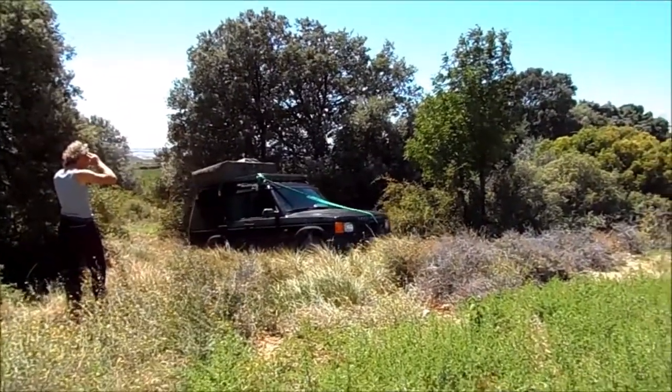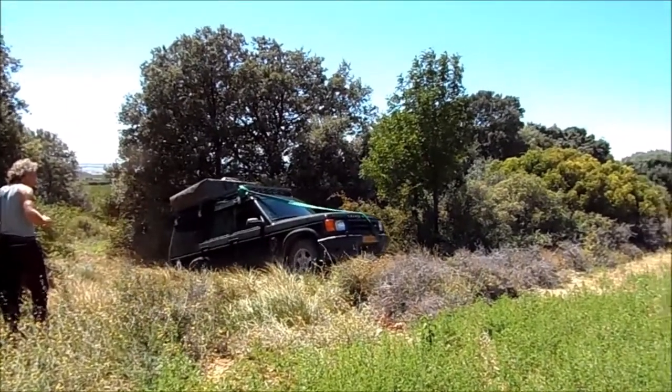He bottomed out a couple of times. The rest of us just drove back.